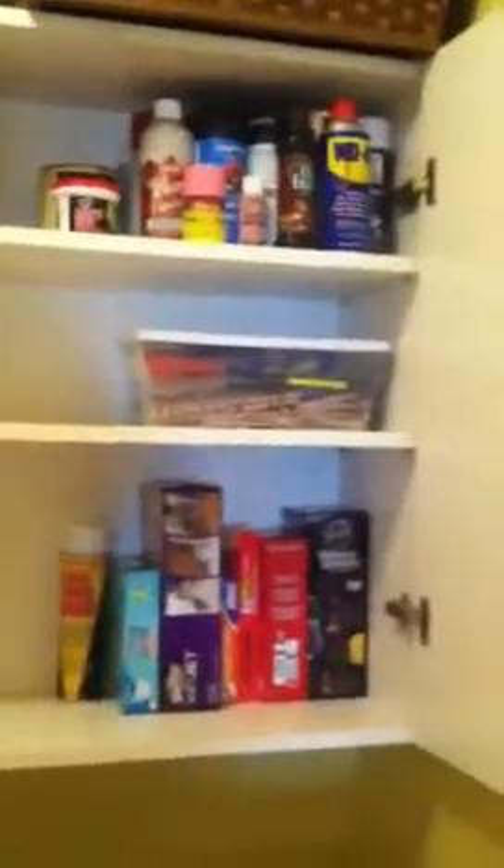These cabinets were just overflowing. Things were not organized as well as they should be, probably because I just throw stuff up in there. But you can see there's a little bit more space now — tools and stuff, building materials over here, and more cleaning and paint and stuff like that. I cleaned off the top, got rid of some stuff, and moved some baskets up here.